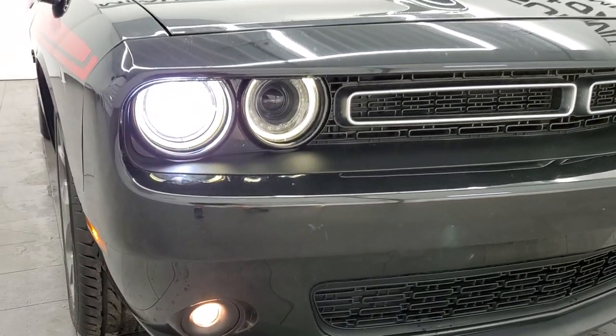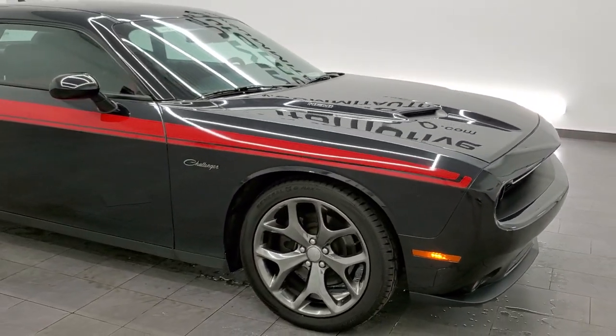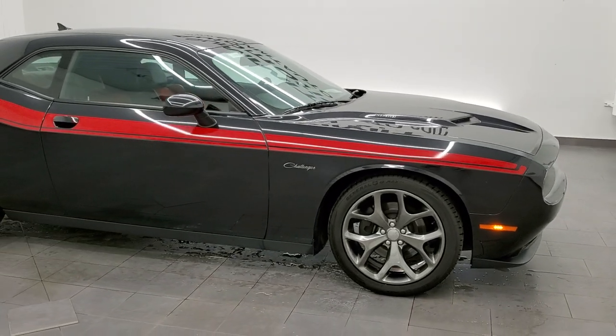There are those HID headlamps. The fog lights are working good. And once again, four brand new tires — she's all ready to go.